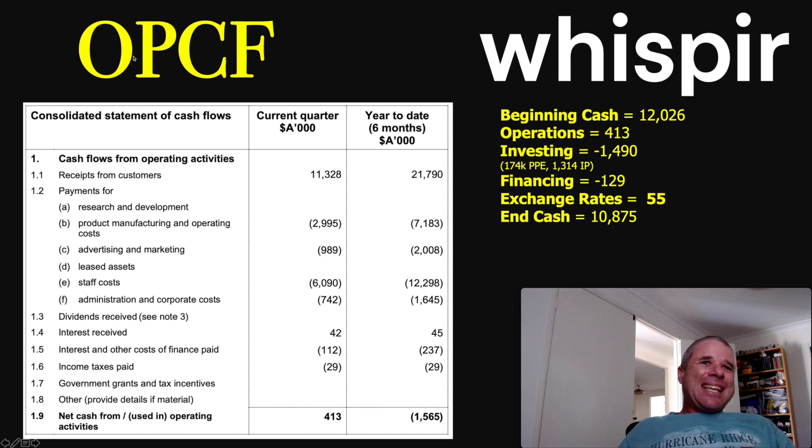So this is it. The first thing that always pops up in Appendix 4C is the cash flows from operating activities. It's the most important thing you can look at for a company because their operations is what drives the company moving forward — if they don't have operations, how can they grow in the future? So of course, the receipts from customers — what they got from customers in cash — is very important, and Whisper had $11.3 million in cash. In isolation, that doesn't tell you much because you have to look at the trend.